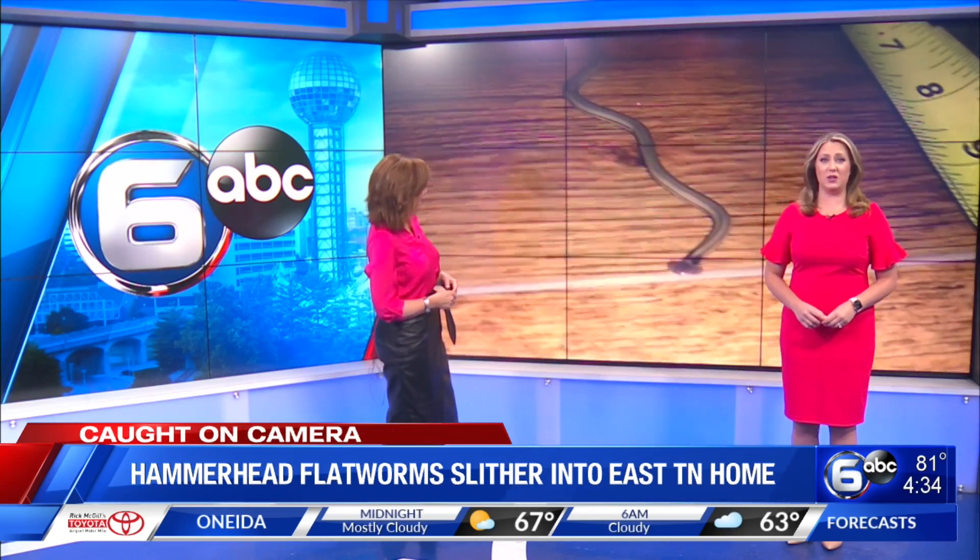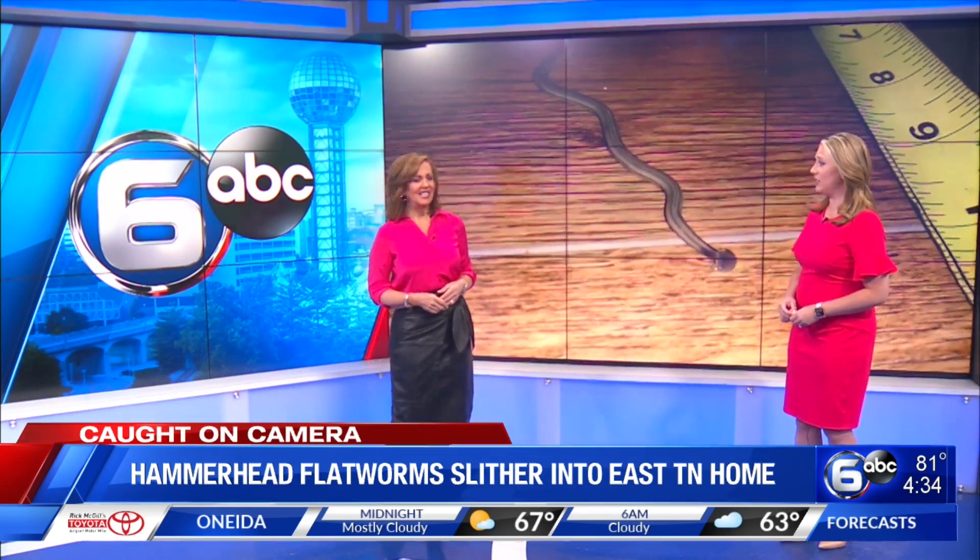Hammerhead flatworms are an invasive species, and they're super gross. They're slimy, and they can grow to be more than a foot long. They're big.